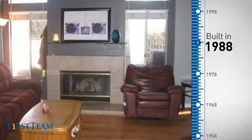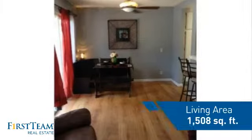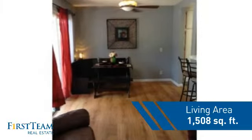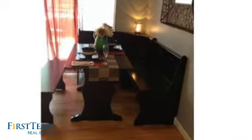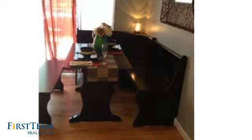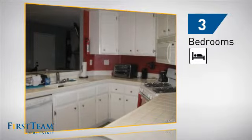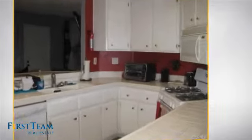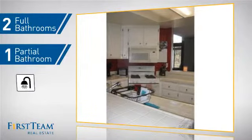This property was built in 1988 and features over 1,500 square feet of living space, giving you a spacious layout to play host or kick back and relax after a long day. Inside, you'll find three bedrooms, so everyone has a private space to come home to, as well as two full bathrooms and one partial bathroom.